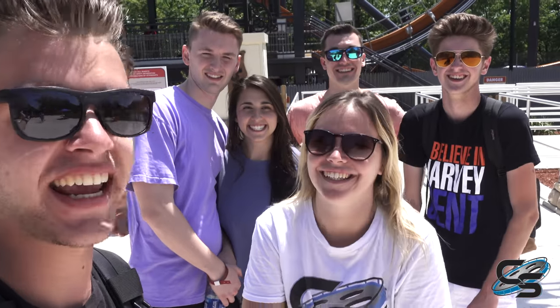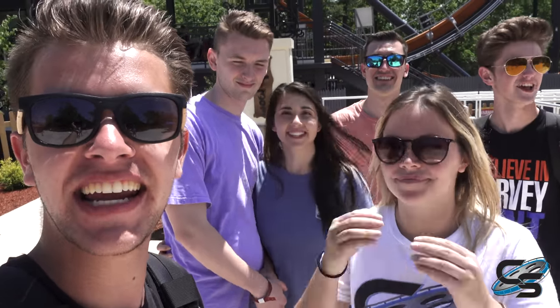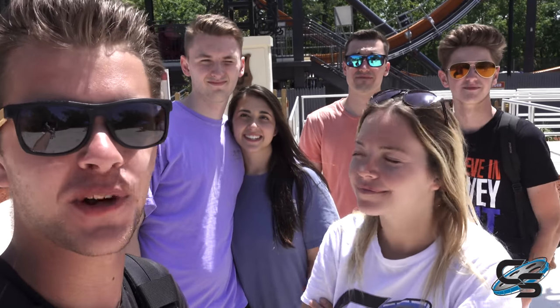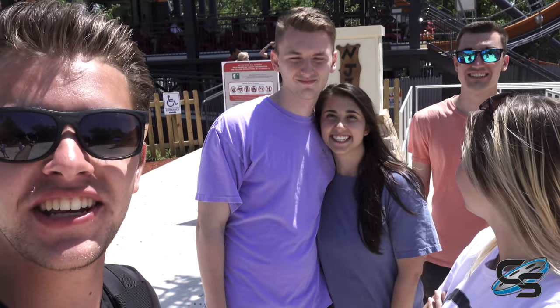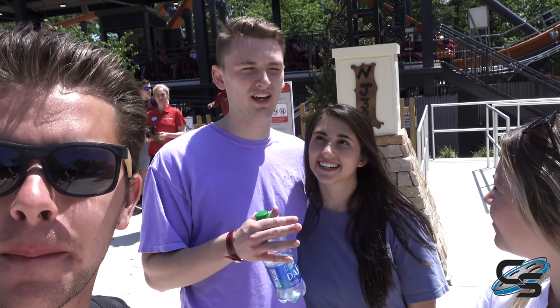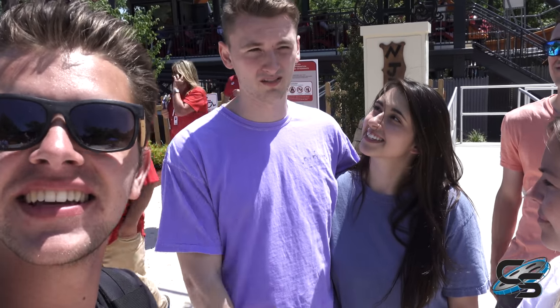Wrapping up Jersey Devil Media Day, Taylor commends the Six Flags team for putting on a really well-done event. Jersey Devil is an awesome ride. Andrew and Cassie chime in — at first it was just kind of fun, but it warmed up a lot and it's really good. It's their first Raptor coaster experience.